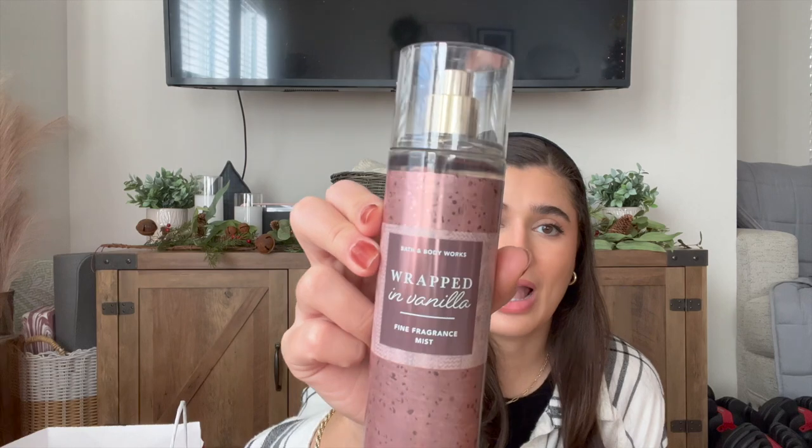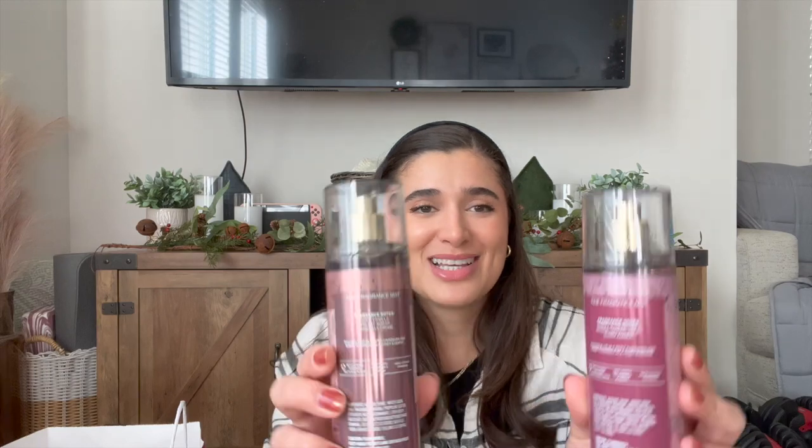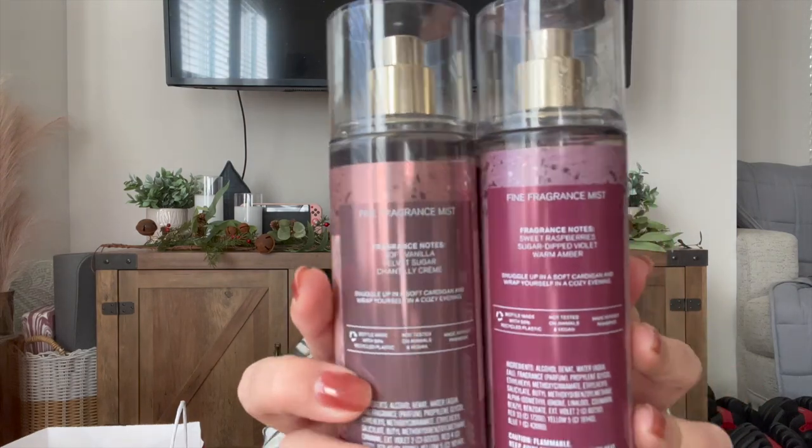The last Fine Fragrance Mist is Wrapped in Vanilla. Its notes are Soft Vanilla, Velvet Sugar, and Chantilly Creme. The sentence on the back reads 'Snuggle Up in a Soft Cardigan and Wrap Yourself in a Cozy Evening' — which is actually a misprint because it has the same sentence as Blush Cardigan on the back.